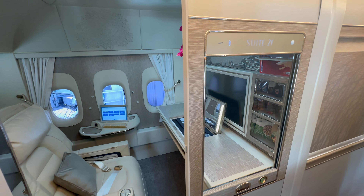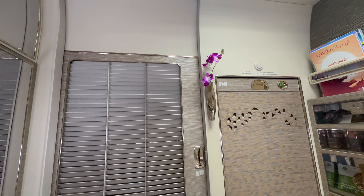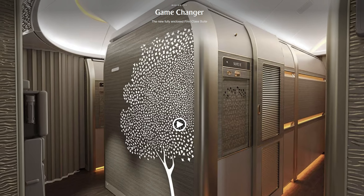Today, I'm taking you on a flight from Dubai to Frankfurt with the Boeing 777 in the new first-class suite from Emirates. Emirates calls the first-class suite a game-changer, so let's see if this product truly lives up to that claim.